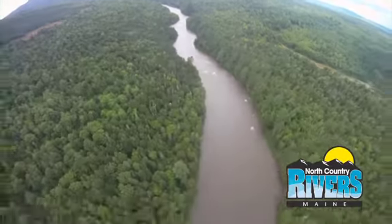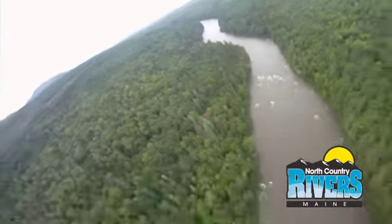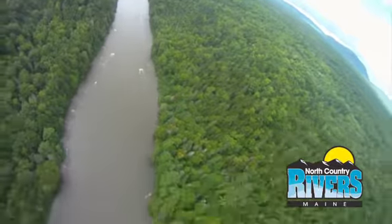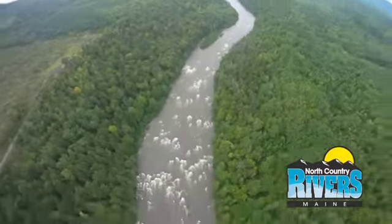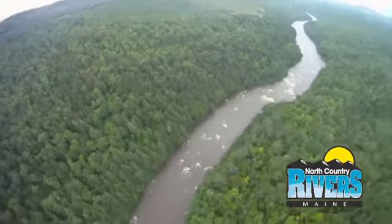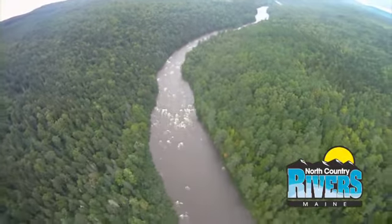This river at one time was chock full of logs during the old log drives, right up until about 1976. From April right through June, this river would be full of logs. But starting in 1976, the state of Maine banned log drives on the main rivers, and that's when rafting began. Water quality also picked up considerably due to the termination of the log drives.